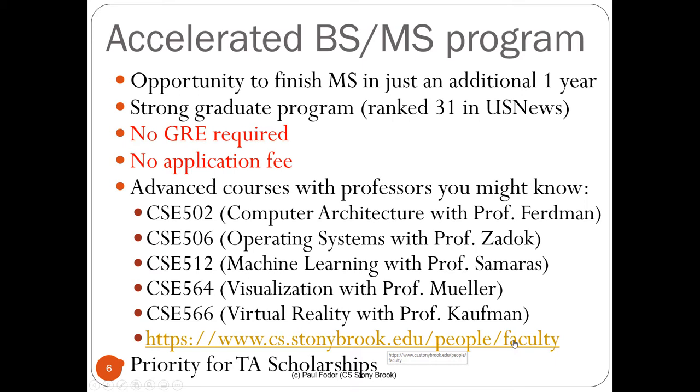For the BSMS program, when we choose undergraduate and graduate TAs, BSMS students have priority for TA scholarships. Also, we are currently ranked 31 in US News for graduate computer science.